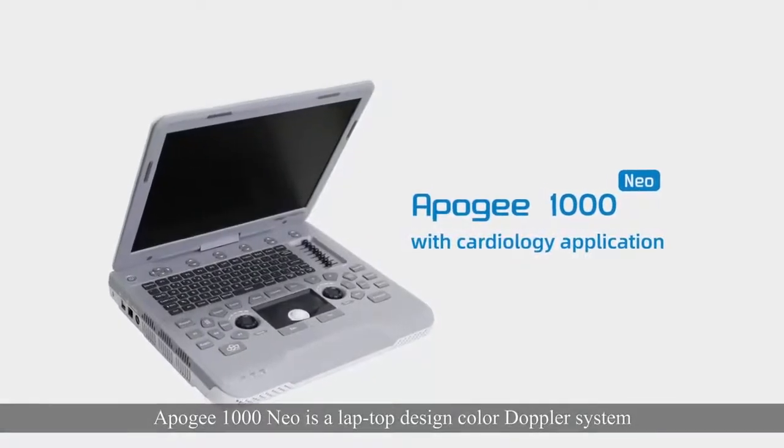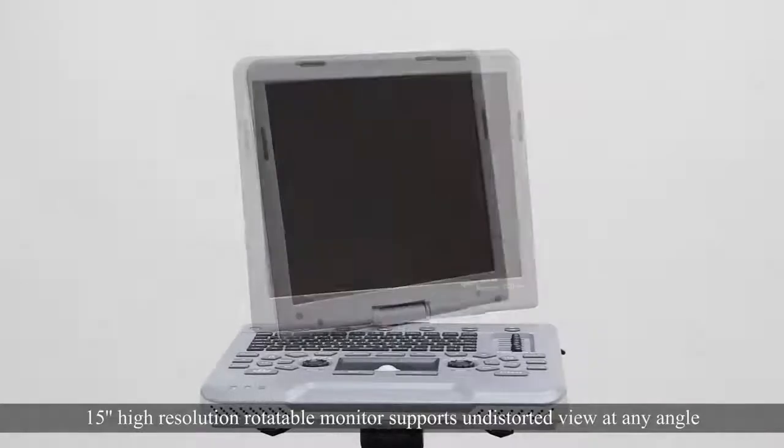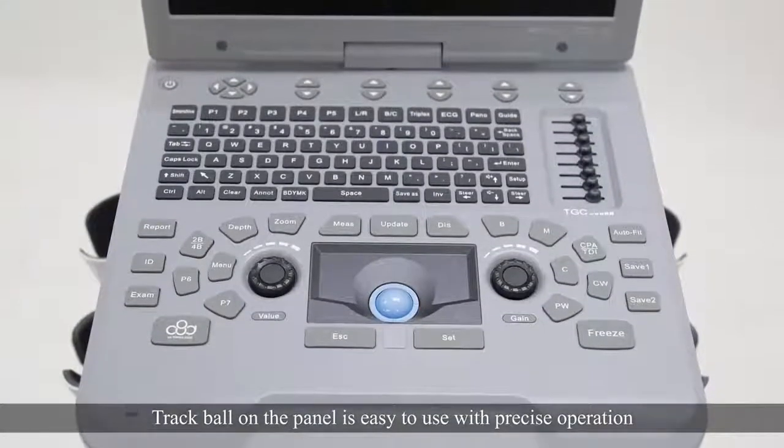Apogee 1000 NEO is a laptop design color doppler system. The 15-inch high resolution rotatable monitor supports undistorted view at any angle. The trackball on the panel is easy to use with precise operation.